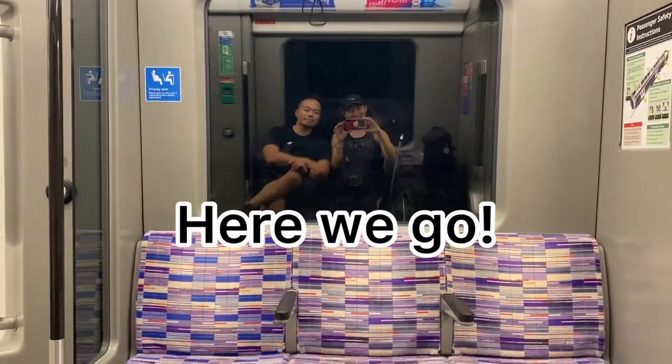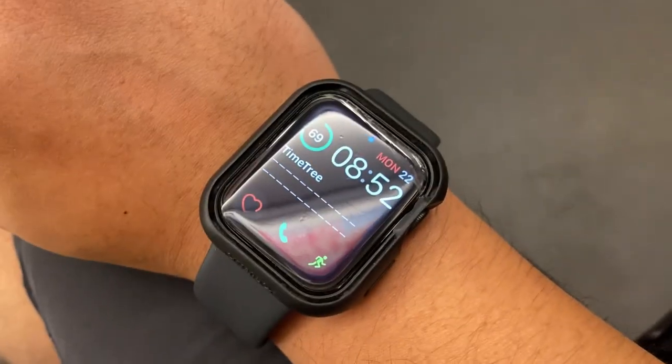Getting ready to depart from our station — let's do a time check right here. It is 8:52 in the morning.